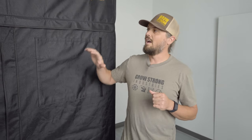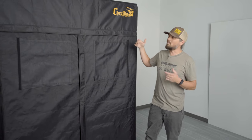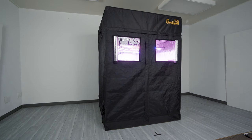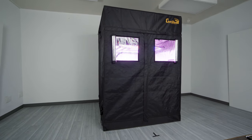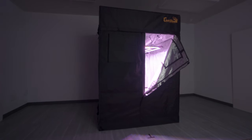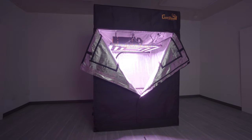Hey everybody, Nick from Grow Strong Industries here. Today I want to show you a product for when you are ready to step up and start growing more — bigger plants, bigger flowers. You're gonna need our Super Room. Today I'm gonna show you the five by five Super Room and what makes this the next level of growing for the home grower who's growing in the garage or maybe in the extra bedroom. This five by five tent is the perfect size and it comes with everything you need in one nice clean package.